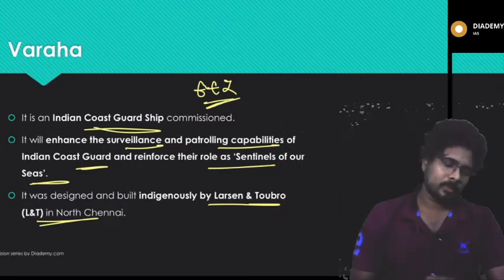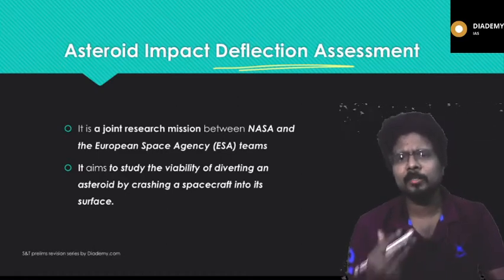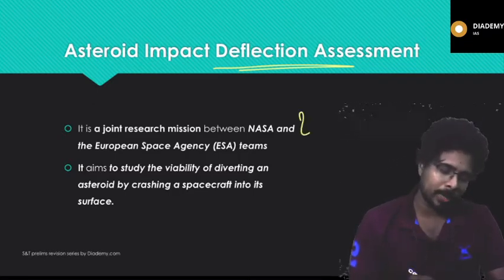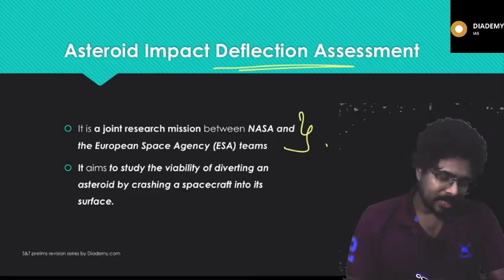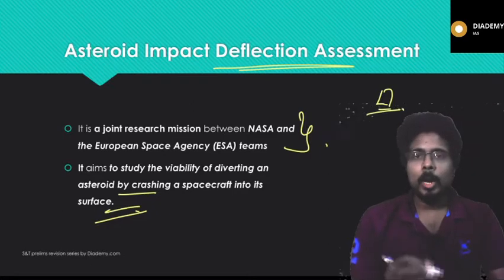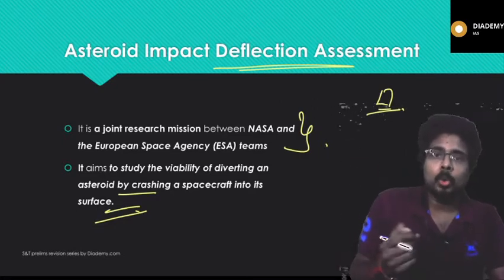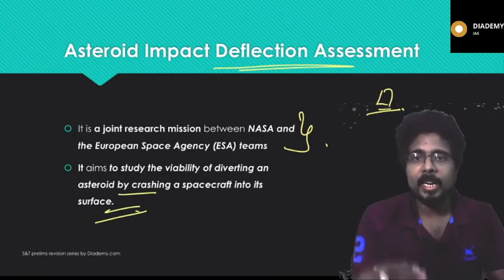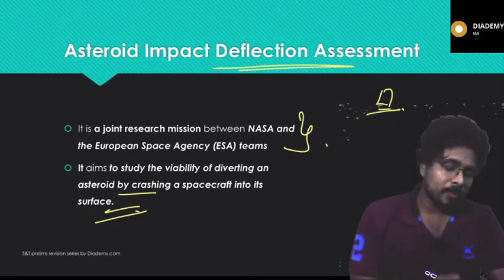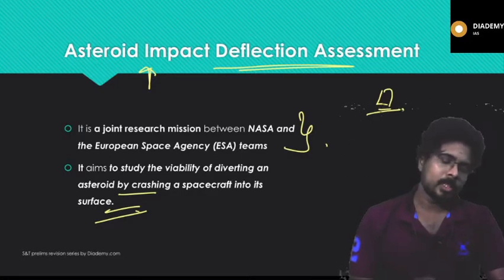The Asteroid Impact Deflection Assessment (AIDA) is a joint mission between NASA and ESA (European Space Agency). It aims to study the viability of diverting an asteroid by crashing a spacecraft into its surface. The main objective is to test whether we can divert an asteroid heading toward Earth by colliding a spacecraft with it and changing its trajectory.